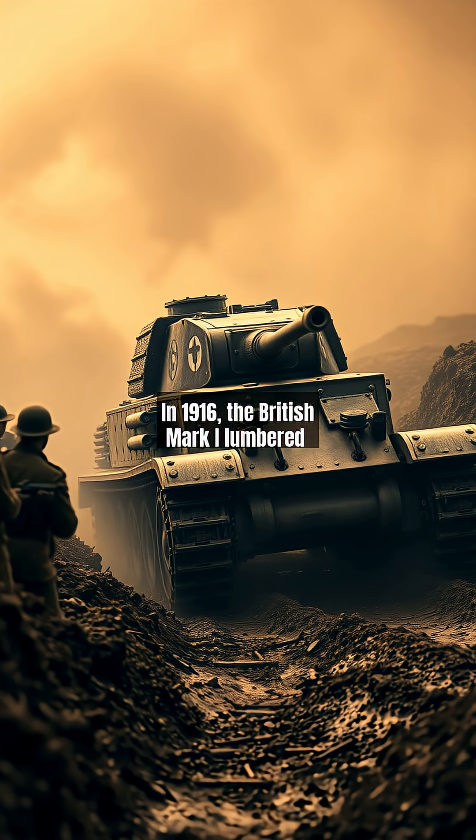In 1916, the British Mark I lumbered onto WWI battlefields as the world's first tank, a desperate solution to trench warfare's deadlock. Weighing 28 tons with a top speed of 5 kilometers per hour, its rhomboid shape and caterpillar tracks crushed barbed wire but suffered constant breakdowns.